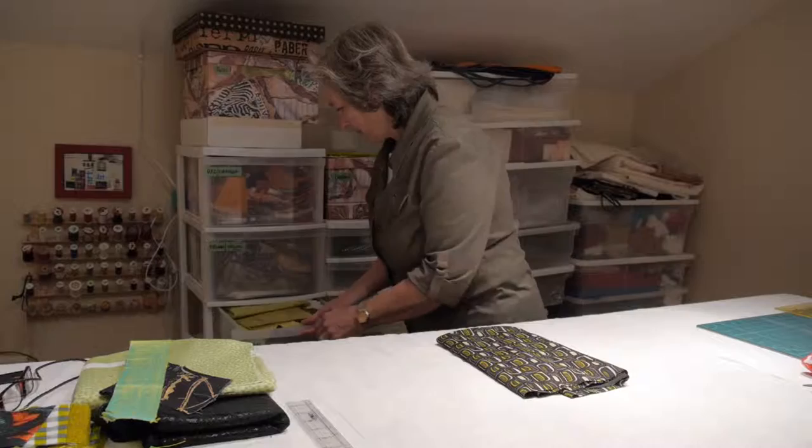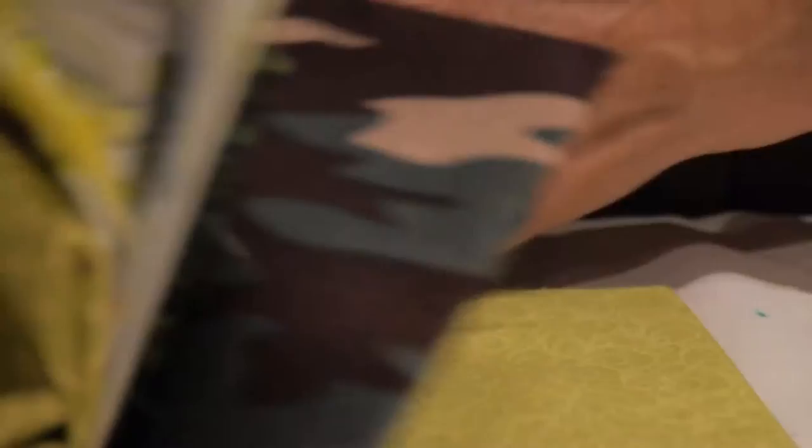First of all I go through my stash of fabric and I choose a piece of material that speaks to me. Then I audition other fabrics that work well together. Everybody has to play. I think about contrast, interest, shape, variety, lights, darks, textures.